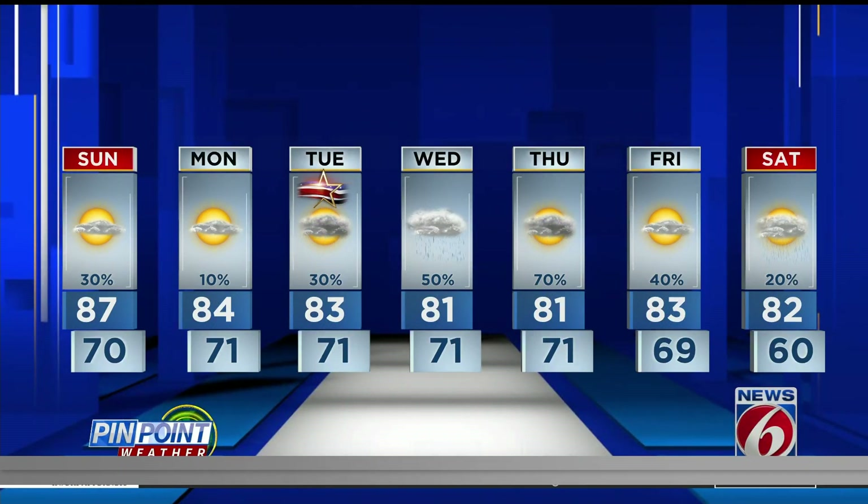By Monday, we're talking wind gusts between 30 to 35 miles per hour — and that's all thanks to that area of low pressure right now in the Caribbean that will move into the Atlantic and possibly right towards east central Florida by Wednesday and Thursday.